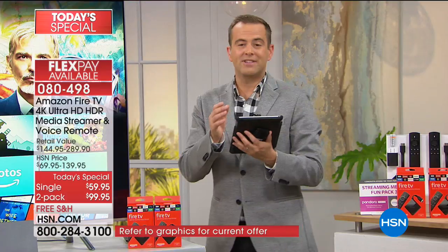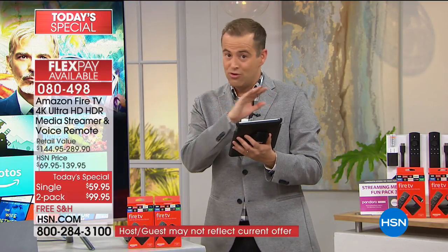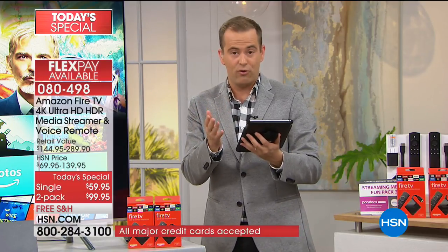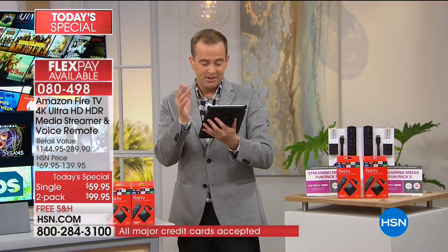A good question: Lori asks, do I have to have a 4K TV for this? Absolutely not. If you have a 4K TV, this will help deliver 4K content for shows you're watching in 4K, but this will also work on any non-4K TV as well - so bear that in mind.